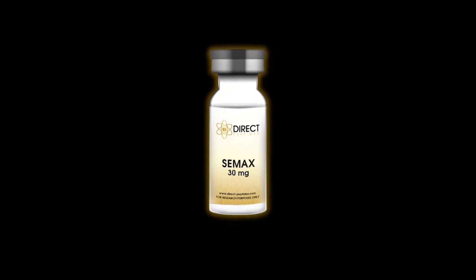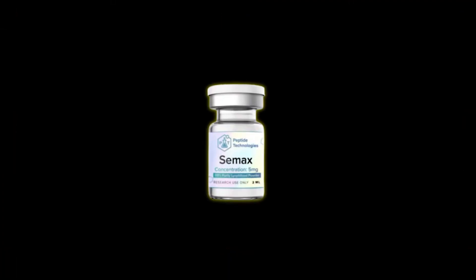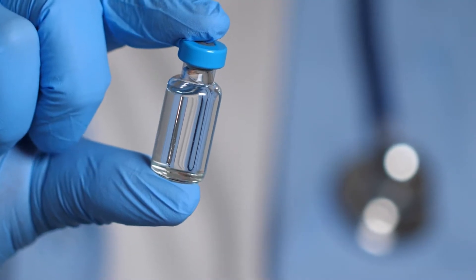Hello clinicians. Today we're diving into a powerful peptide that's making waves in medicine: CMAX. Whether you're focused on cognitive enhancement, neuroprotection, or even pain management, this peptide has something unique to offer. Let's break it down so you can integrate it effectively into your clinical practice.